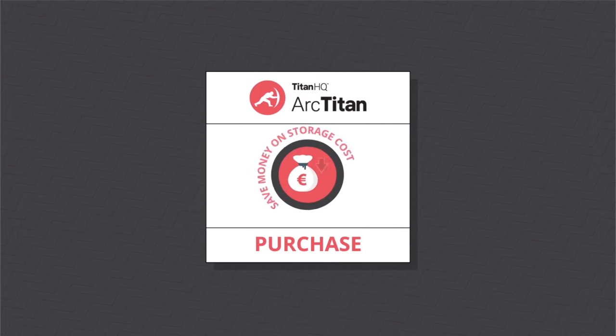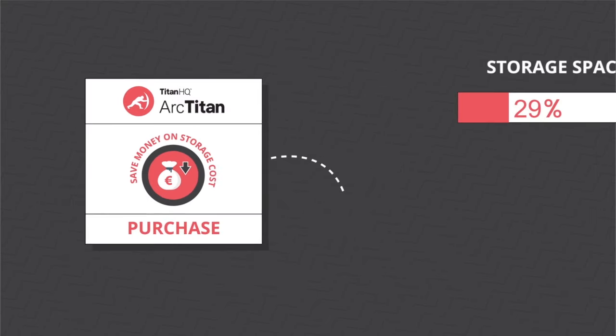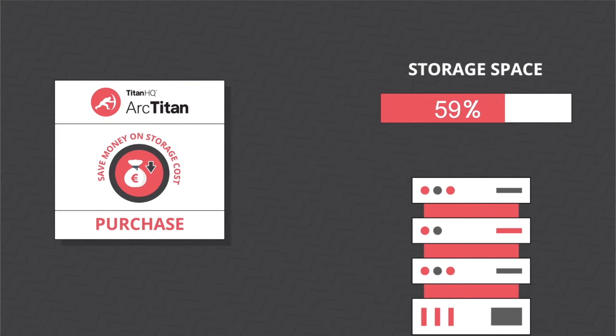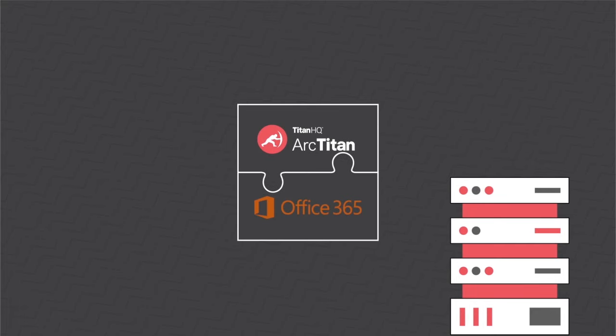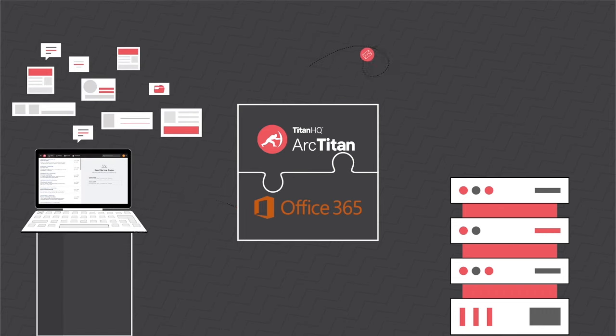ArcTitan provides huge savings in email storage costs, allowing businesses to save up to 75% of their email storage space. ArcTitan integrates seamlessly with Office 365, significantly enhancing email search and providing huge savings on your Office 365 storage costs.